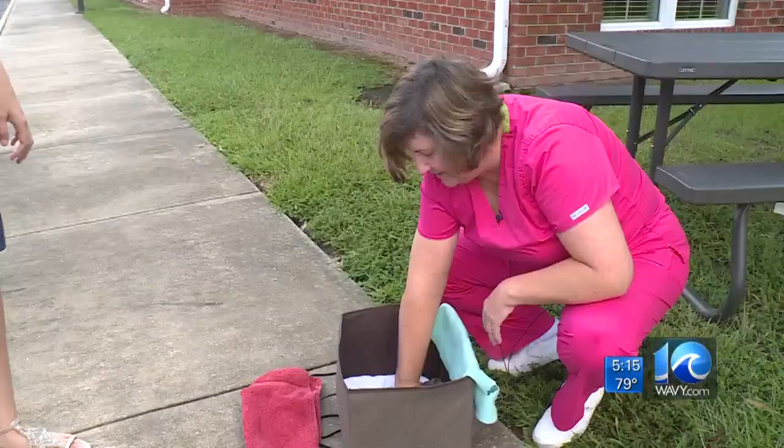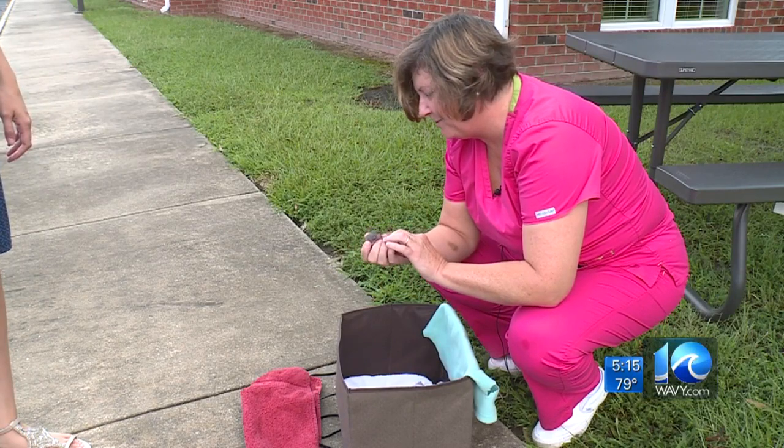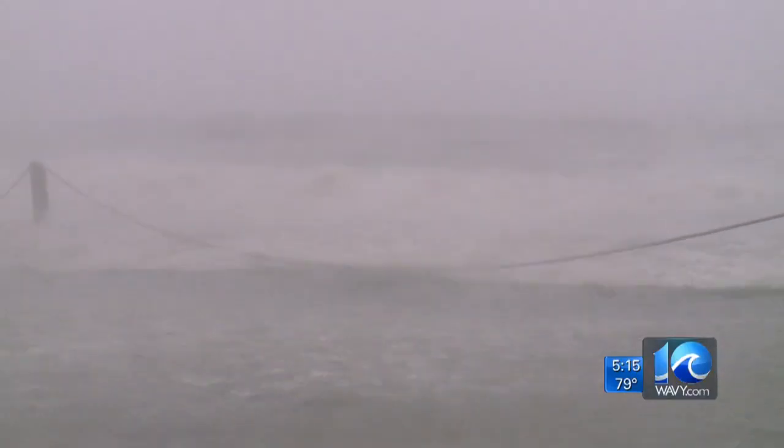Wildlife rehabilitator Lina Bateman says helping animals is her calling. She recently got her rehabilitation license through the state of North Carolina three years ago.